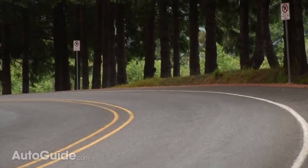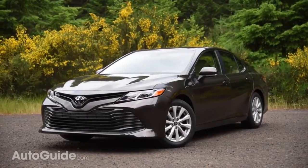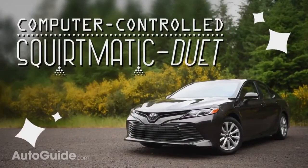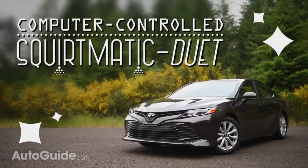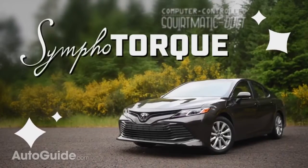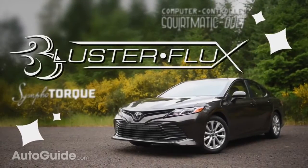Following Mazda and Honda's lead when it comes to ridiculous names at least, this new engine is called a Dynamic Force four-cylinder — which, thankfully, is not quite as ridiculous as Sky Active or, ugh, Earth Dreams. But still, this makes me want to get in on the naming game. Just imagine: the 2018 Toyota Camry is equipped with an exclusive squirtmatic duet compound multipoint volume-dependent fuel delivery system, as well as symphotorque speed-sensitive exhaust tuning. And every model comes standard with a bluster-flux fuel-saving differential, now featuring laser-honed gear teeth for reduced wear.